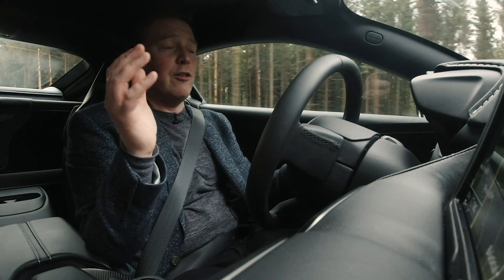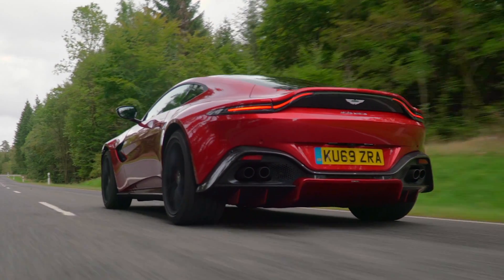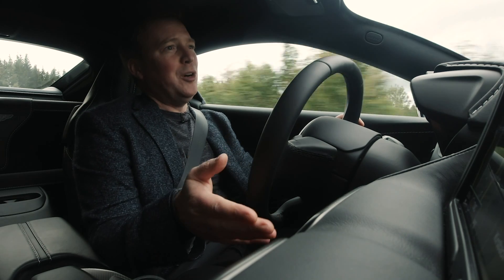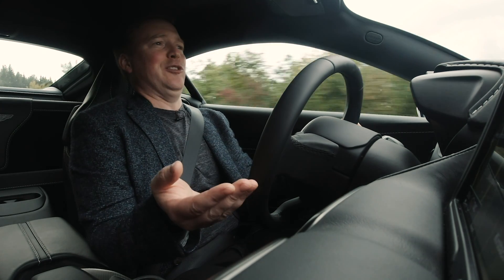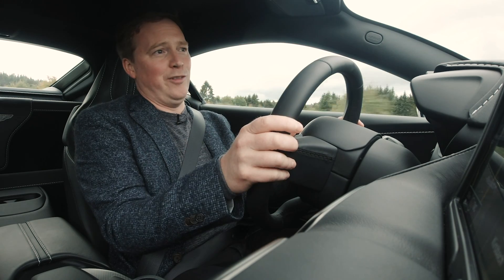Aston Martin includes a rev matching system in this car. By default it's turned off, which I really like — it means it's up to you if you want to use it or not. It's very, very clever, of course, but I'd rather fluff a few heel-and-toe changes in the pursuit of trying to perfect it yourself than letting the computer get involved in all the fun.